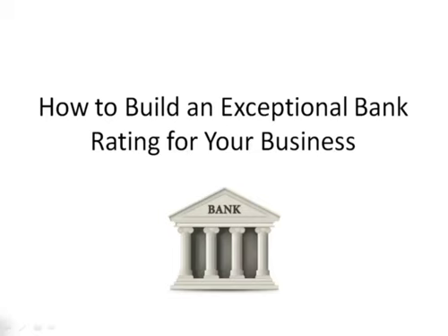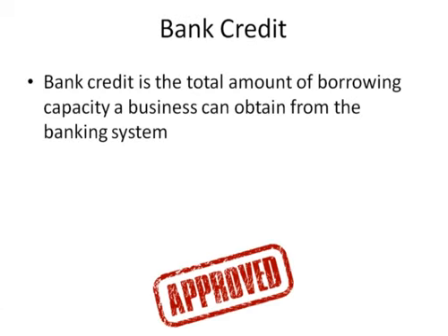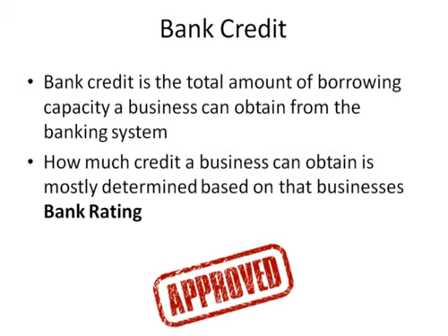In this video, you will learn exactly how to build an exceptional bank rating for your business. Bank credit is the total amount of borrowing capacity a business can obtain from the banking system. How much credit a business can obtain is mostly determined based on that business's bank rating.